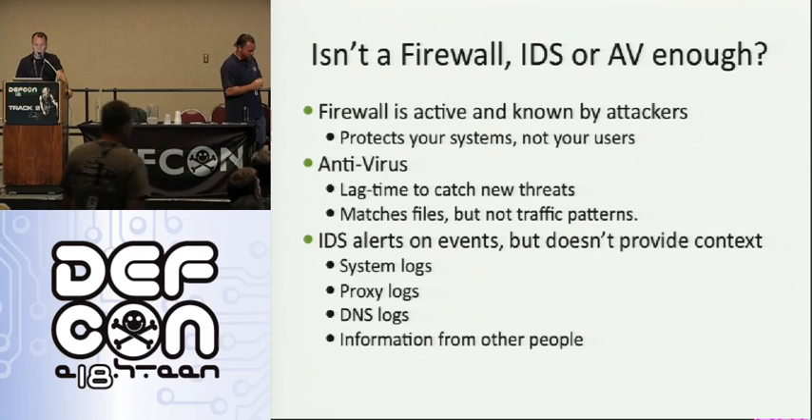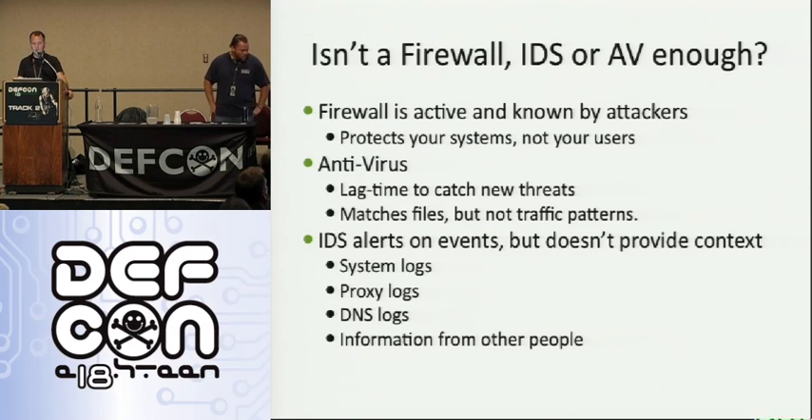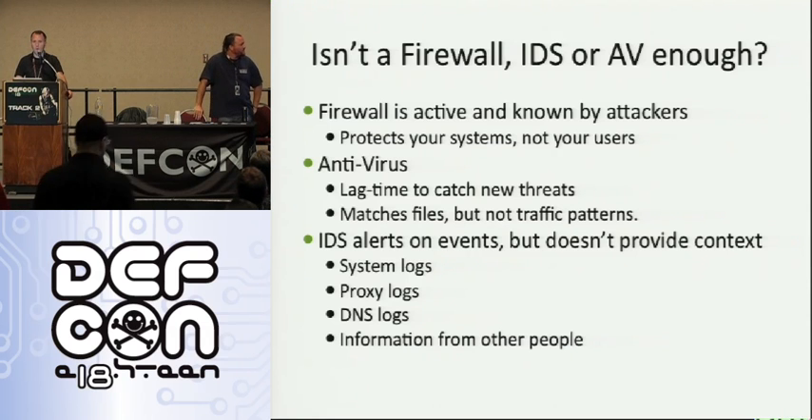So isn't a firewall, IDS, or just antivirus enough? Well, a firewall is useful, obviously. People know about it, attackers know about it. It only protects your systems, not your users. Antivirus has a lag time to catch new threats — it's not going to catch anything brand new, and it matches files, not traffic patterns or network data flow. The IDS itself alerts on events — it depends on rules, like antivirus software. It doesn't provide context, system logs, proxy logs, DNS logs, or information from users.